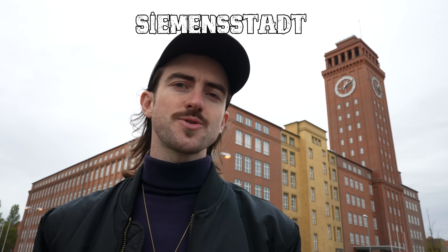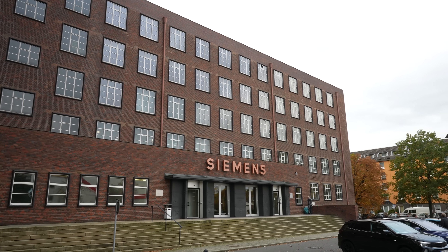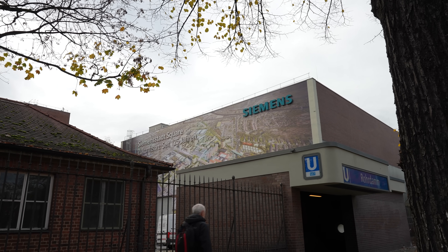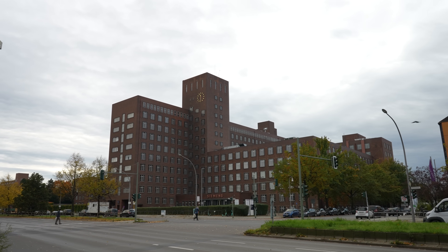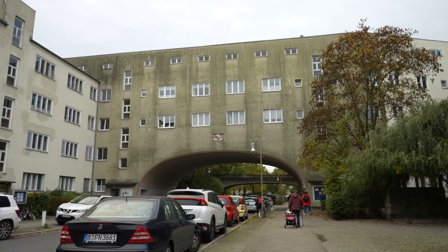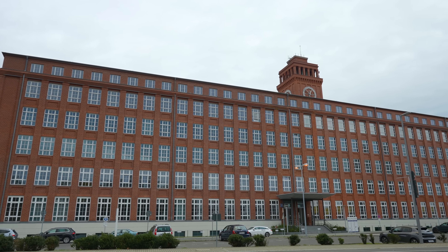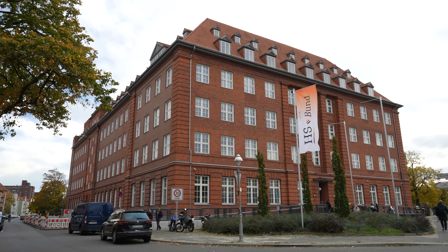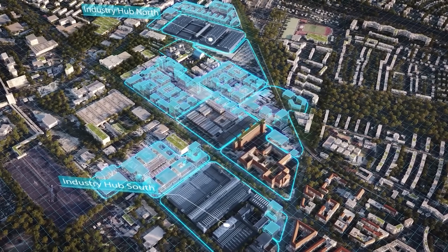Much in contrast to Wilhelmstadt is Siemensstadt, one of the oldest industrial locations in Germany, closely linked to the history of Siemens. Siemens was founded here in 1847, and once they grew bigger, they acquired the barely developed area between Charlottenburg and Spandau. In just under two decades, residential areas and social institutions were created for workers, in addition to numerous industrial and factory buildings. Today, a new forward-looking district called Siemensstadt Square is being created — a modern smart campus combining work, production, and research.